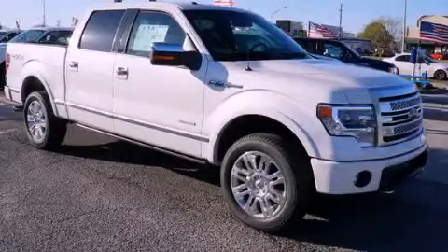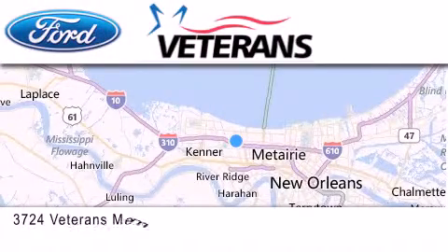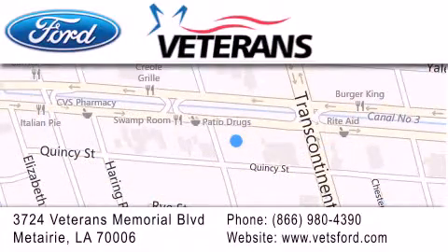We invite you to contact us today to learn more about this vehicle. Veterans Ford is located at 3724 Veterans Memorial Boulevard in Mattery. Our goal is to exceed all of your expectations to ensure that you'll return for future visits.